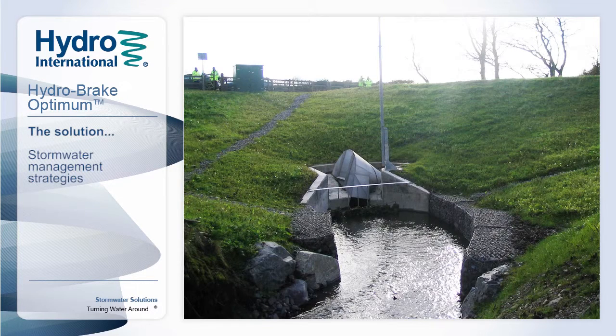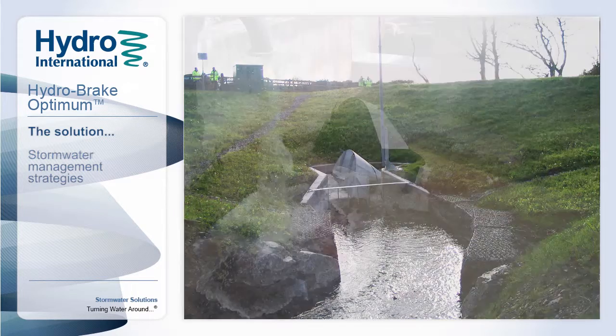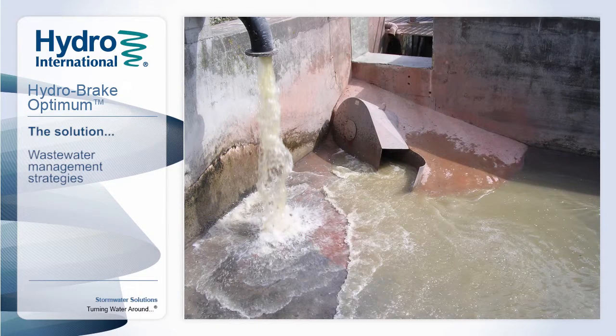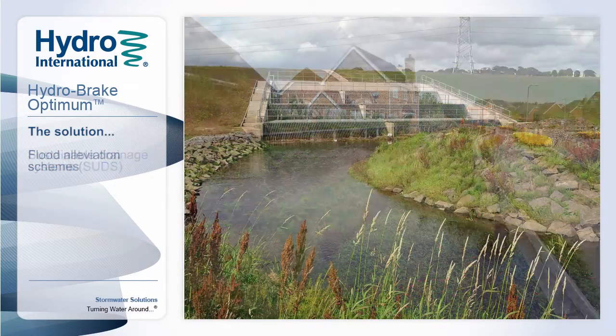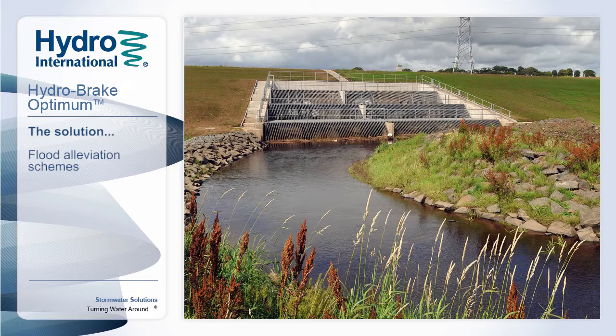Hydrointernational's Hydrobreak Flow Controls have been successfully used as key components for stormwater and wastewater management since the late 1970s, reducing and preventing the risk of flooding. Over that time we have gained significant experience with Vortex Flow Control design and its application.